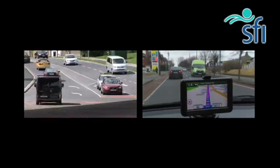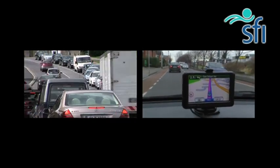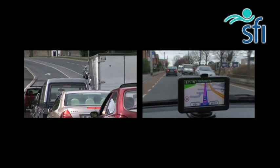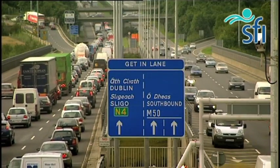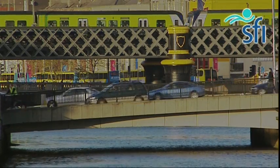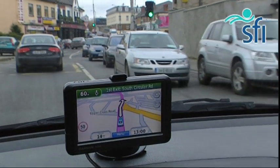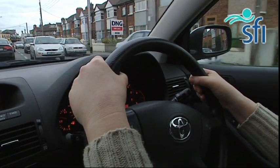We've become used to the idea of a sat-nav telling us how to get from A to B. But imagine if it could also tell you how to avoid traffic jams. Researchers in Maynooth are working on the next generation of intelligent sat-nav technology. It would be very useful, as you're driving along with your sat-nav, to know what the traffic conditions are like ahead of you — not just a map of the roads, but also the traffic conditions in real time.